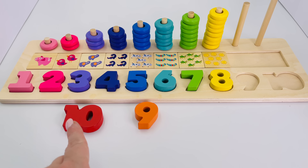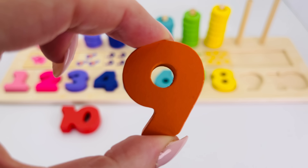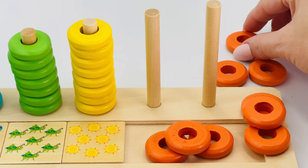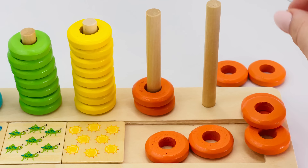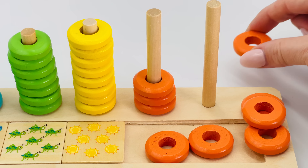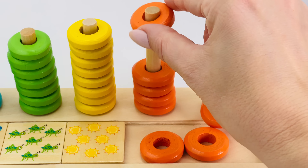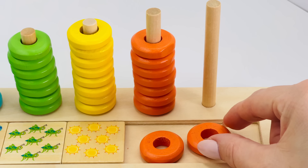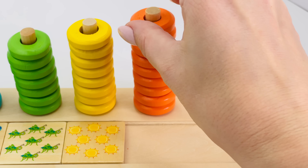Nearly there! Where's number nine? There it is — the number nine! Let's put number nine into the puzzle. Count with me: one, two, three, four, five, six, seven, eight, nine. Awesome, you're doing great!